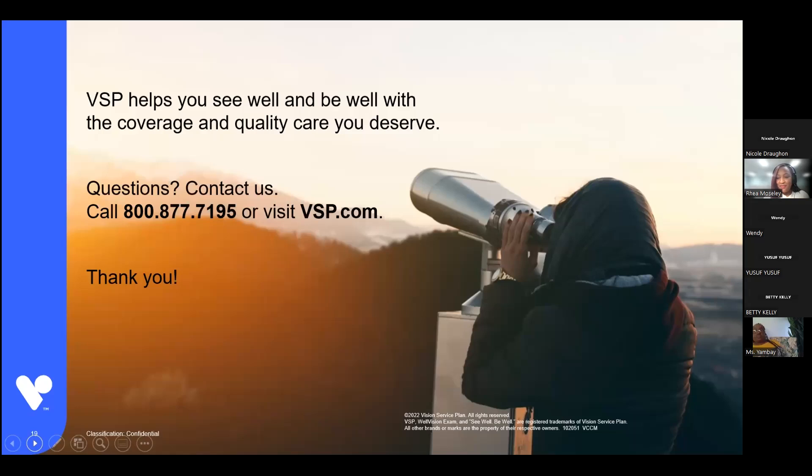If you have any questions, please feel free to put them in the chat. One question: where do you print the ID cards? Once you register as a member, there should be an option on your homepage to print an ID card. Another question about LASIK: it's not covered, but you do receive a discount — 15% off any retail price of LASIK, or 5% off any promotional sale that may be running. That's through the US laser vision network, available on our website. Regarding exam frequency: on the base plan it's every other year, and on the buy-up plan it's every year — it just depends on which plan you enroll in.